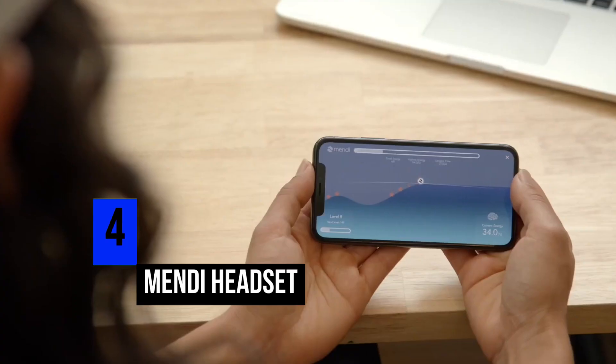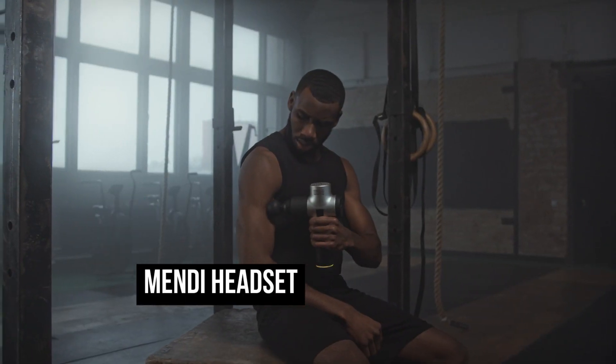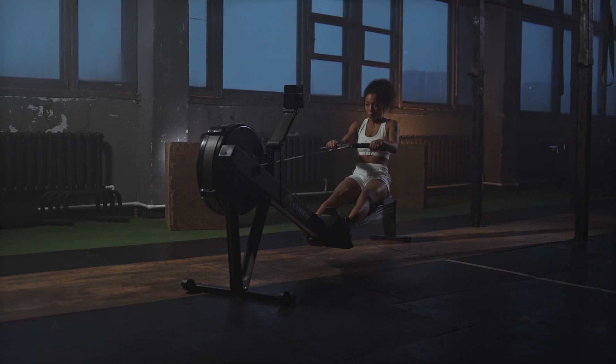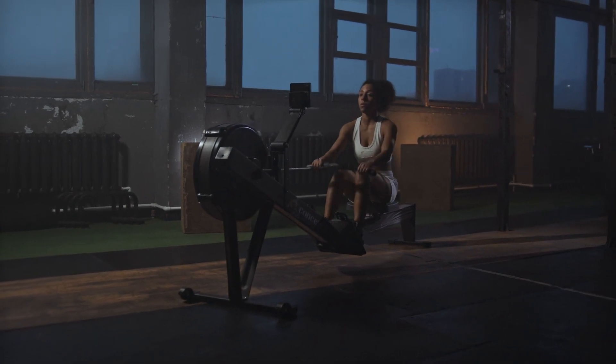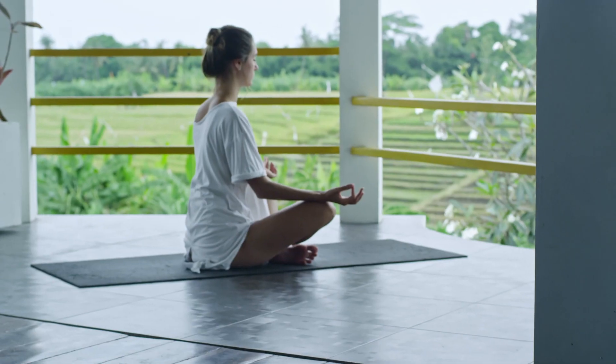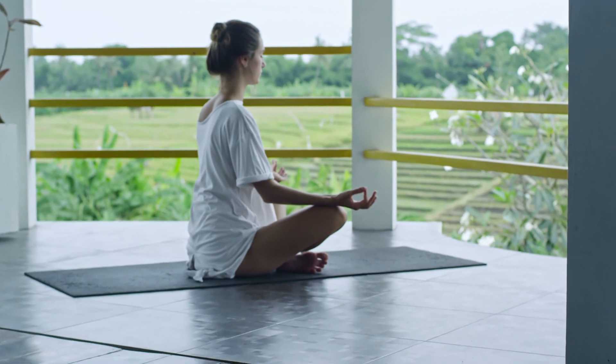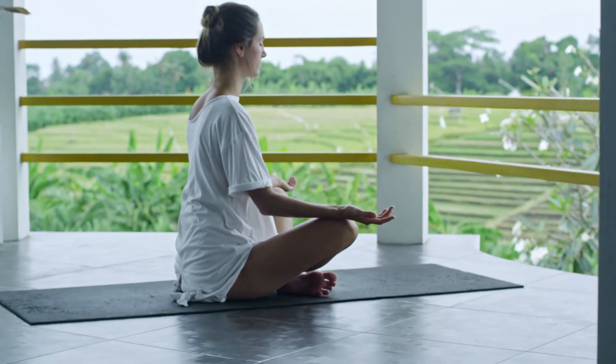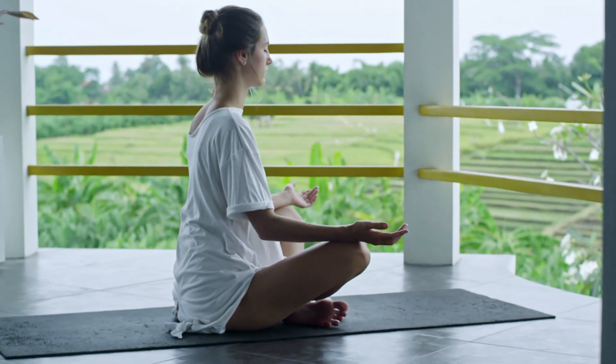Number 4: Mendy Headset. There are many different devices designed for training your body physically, and we can all agree that's very important to stay healthy — but so is mental health. Training your brain should be considered just as important as training your body physically. The Mendy Headset is designed to do exactly that.